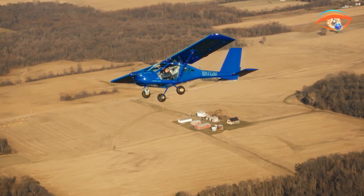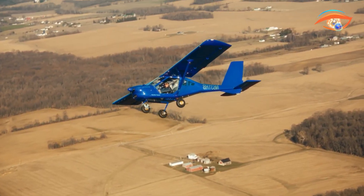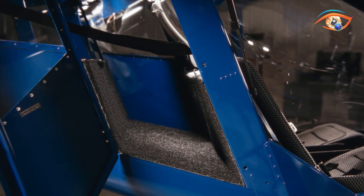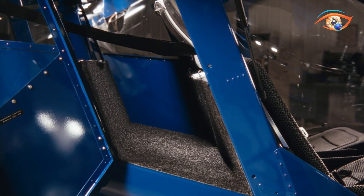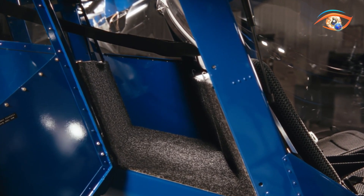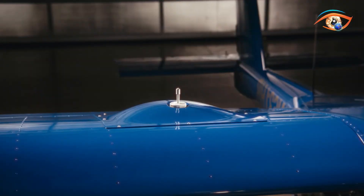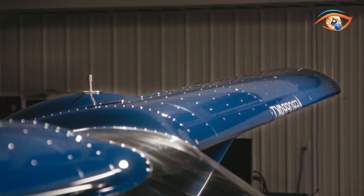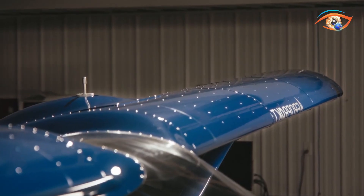In flight, it is praised for its gentle stall characteristics and stable handling, thanks to a carefully engineered wing with forward sweep, washout, and a thick airfoil section. Pilots benefit from responsive controls at lower speeds, balanced cruise handling, and impressive short takeoff and landing capability. On the ground, a steerable nose wheel enhances maneuverability.